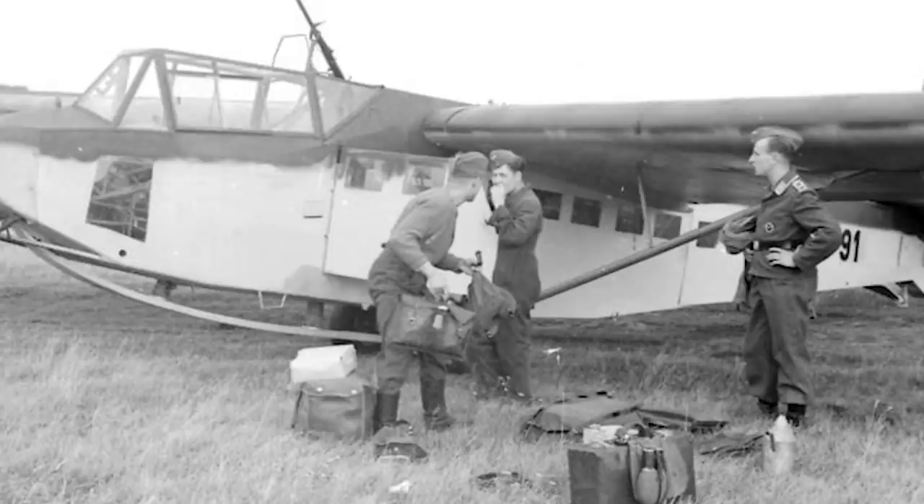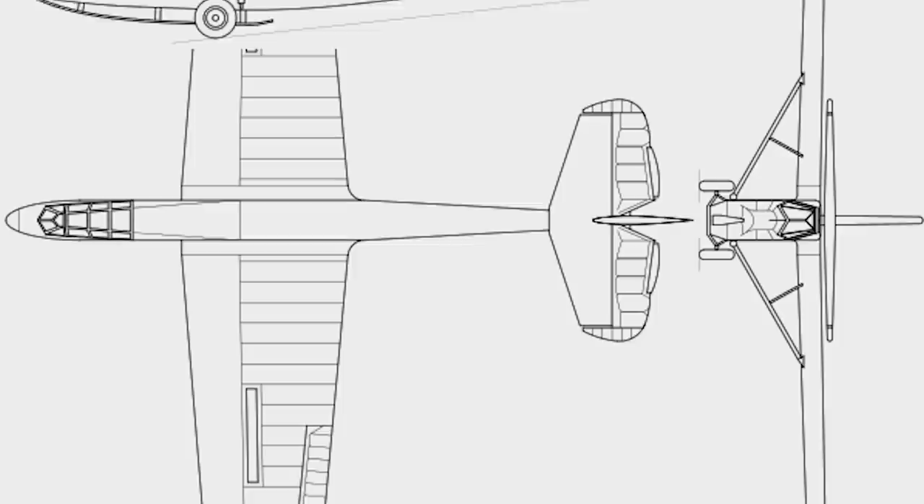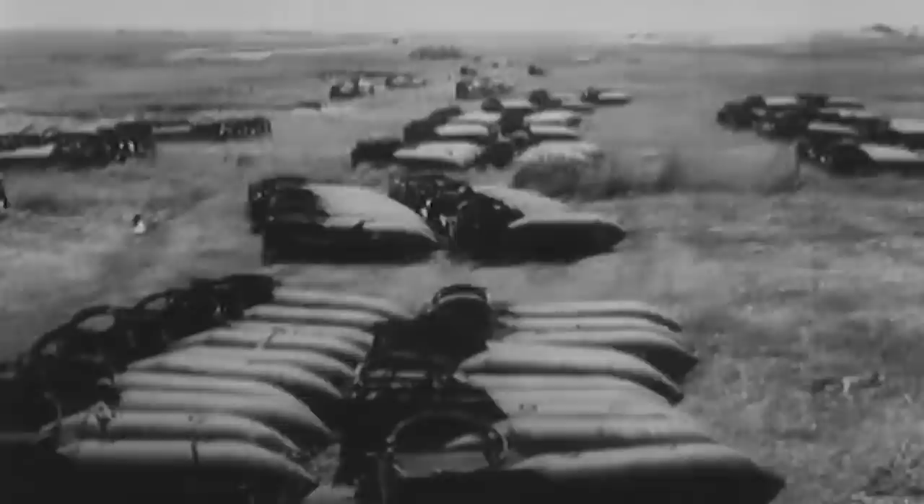Holtzbauer's idea was not precisely new. Composite aircraft had been tested by the Luftwaffe as far back as the 1930s with the DSF-230 transport glider. A Messerschmitt BF-109E or a Focke-Wulf FW-56 were used as the upper component, while the transport glider was used as the lower component to increase its range. Holtzbauer proposed retaking this idea by using old or damaged Junkers Ju-88 airframes and filling them with all sorts of explosives.